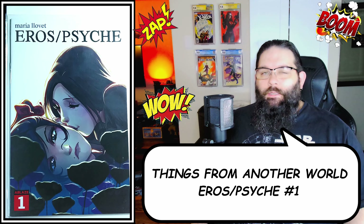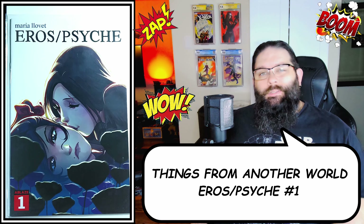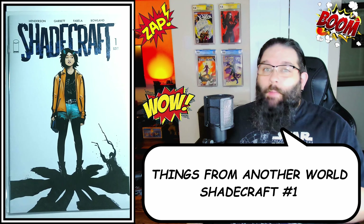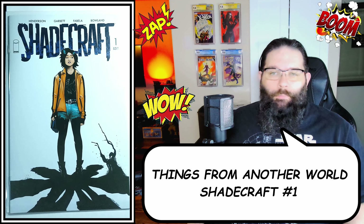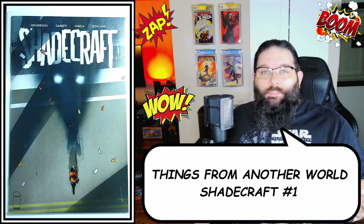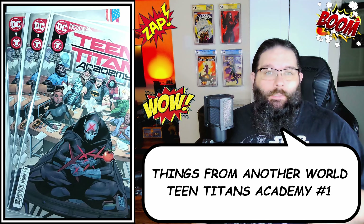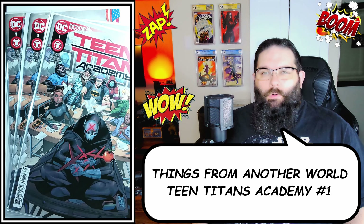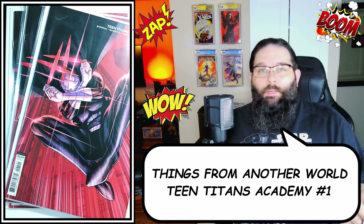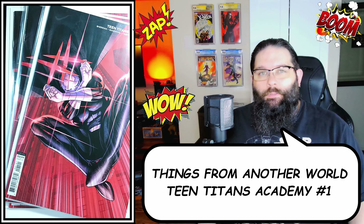I'd missed out on the first issue of Arrow Psyche number one from Ablaze Comics, so I grabbed a copy since I've heard good things and some of the variant covers coming out are pretty sweet. The option news for Shadecraft really blew up the first issue of that series, so I grabbed one of each cover. This was basically the other main reason I wanted to do an order from Things From Another World — they had a bunch of Teen Titans Academy covers, so I grabbed three of the A cover and three of the B cover, which is undeniably way cooler.